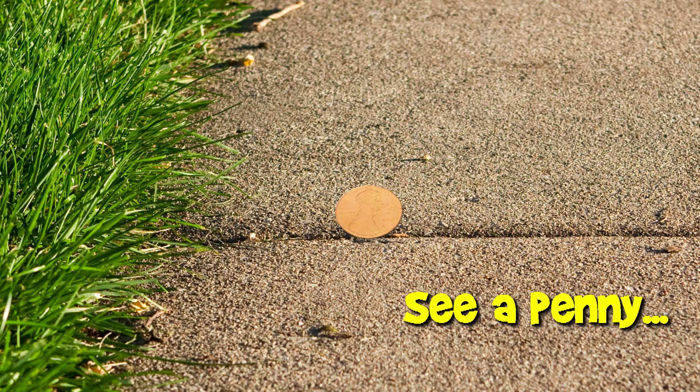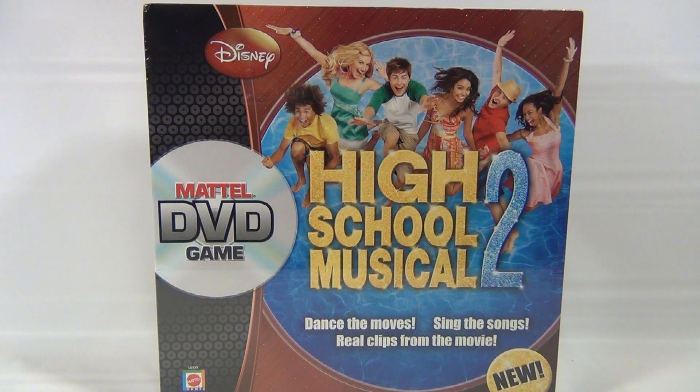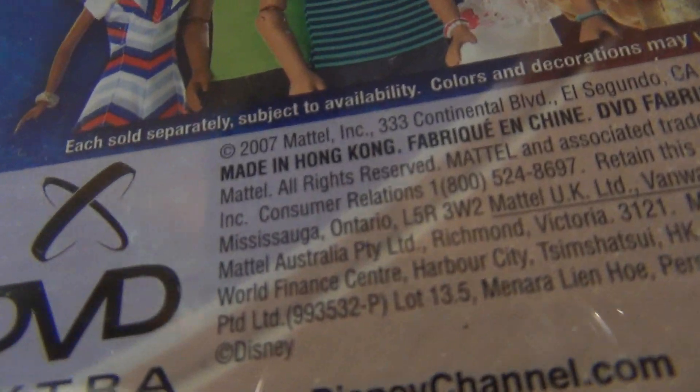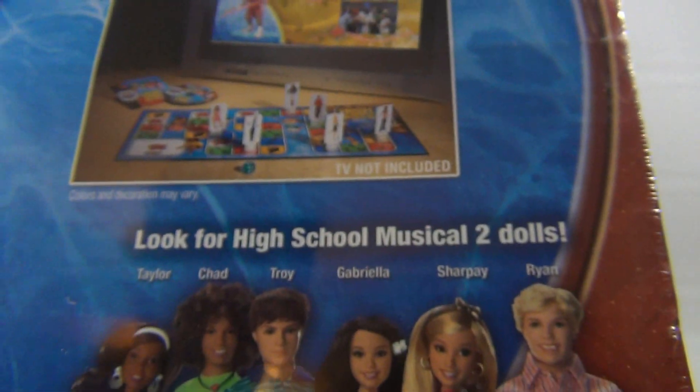You are now watching a Lucky Penny Shop product feature. Hey there, it's Lucky Penny Shop, and it's High School Musical 2 from Disney — the Mattel DVD game. How exciting is that! It says ages 6 plus, two to six players, and it was new in 2007 — not new in 2012, almost 2013.